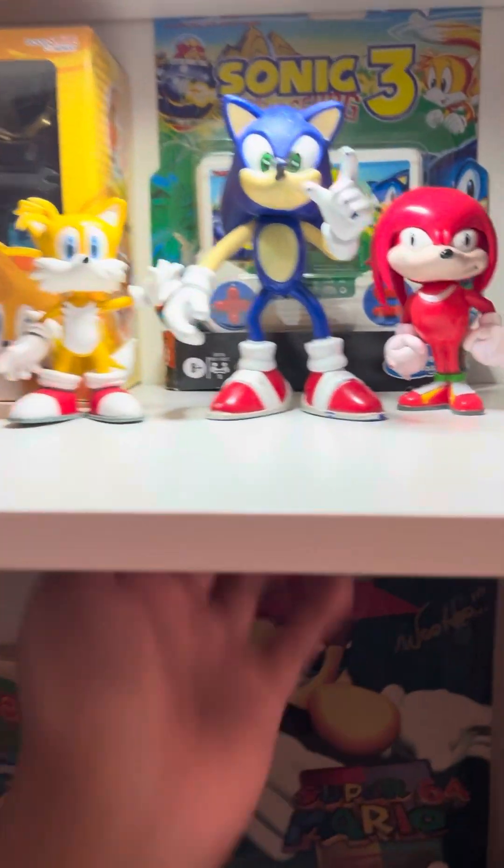This is my Nintendo stuff — basically Mario and Zelda. This is my Michael Jackson stuff, and this weird Garfield inflatable.